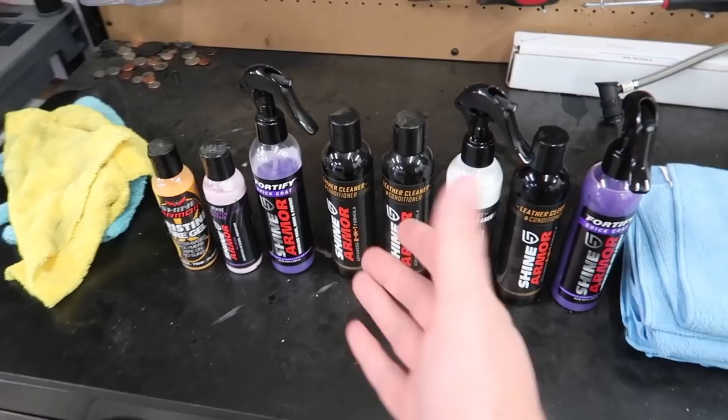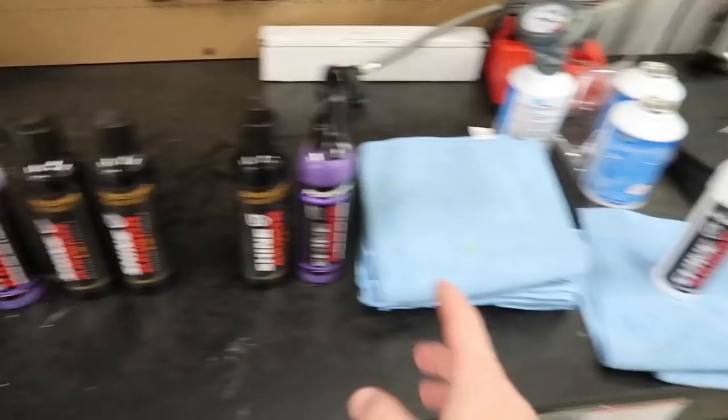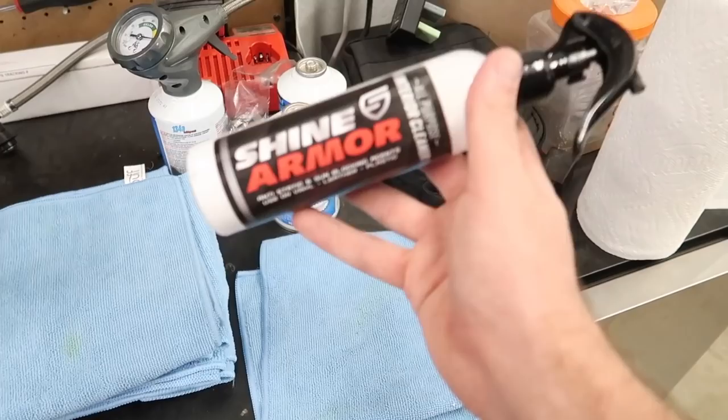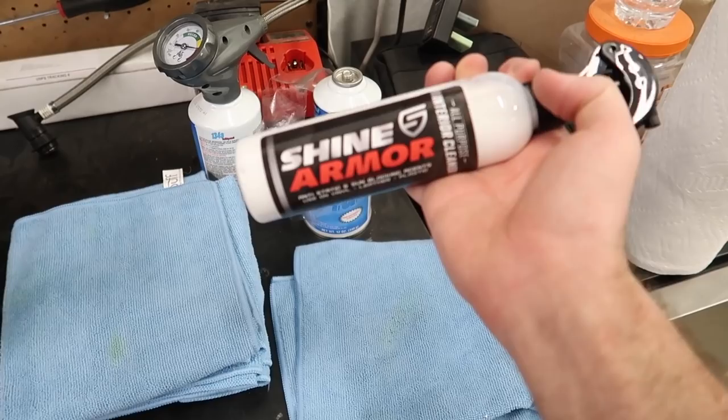Before we head out, let's go ahead and use some Shine Armor products on the car. I'm grabbing one of these rags and going to use some interior detail cleaner — some of the cup holders have stains and stuff like that. As for the exterior, I don't really care too much for today. I want to clean up the cup holder areas so at least the interior looks clean and feels like a new car. If you guys want any of these bottles, use my link down below and my code — you'll get 10 to 20% off on anything in their store.